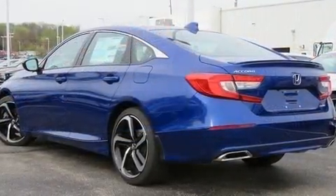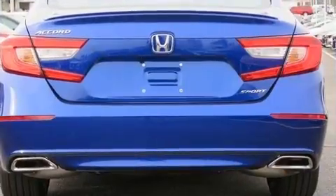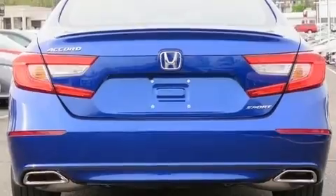Top features include front dual-zone air conditioning, one-touch window functionality, a trip computer, lane departure warning, remote keyless entry, and cruise control.